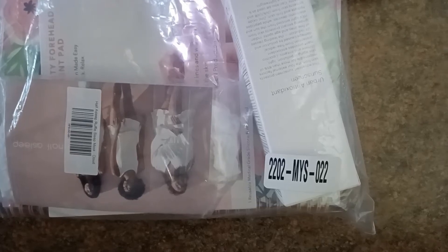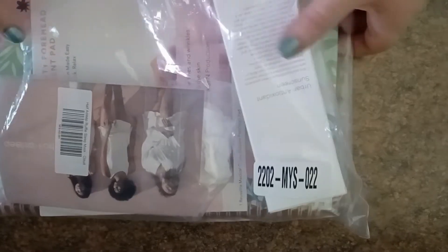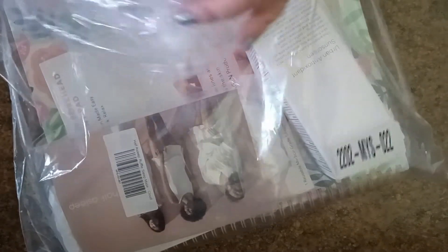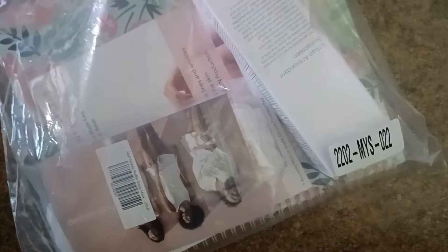Hi everyone, welcome back to my channel. Thanks for coming to check out my unboxing video. This is one of a few that I have waiting for me — this is 2202-MYS-022. I've been really busy with work and these have piled up on me a little, so I'll be doing some over the next week or two.